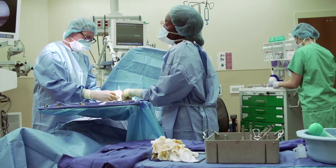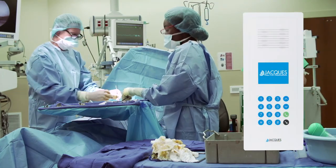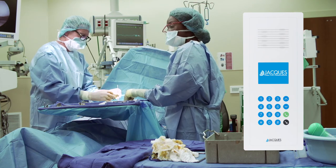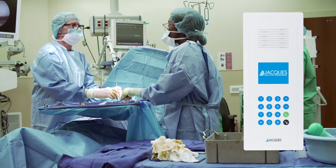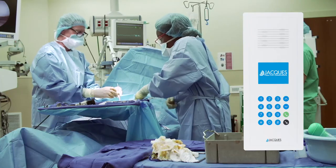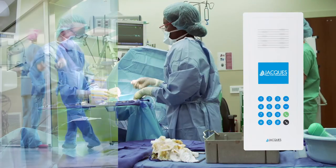Jax intercoms are built for purpose, and our clean room intercom has been designed specifically for sterile environments, such as operating theatres, that require a germ and dust proof communication solution. This IP audio intercom terminal features an antibacterial and chemical resistant front surface that allows for easy cleaning. It facilitates communication between the surgeons and nurses inside the theatre and staff outside the theatre.